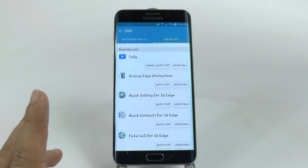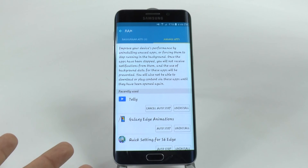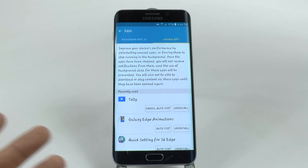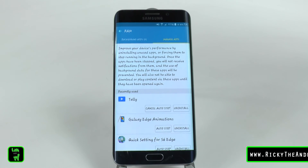This is a really great feature that allows you to stop apps that are running in the background that you don't need. It makes your phone run a lot faster and makes the useless apps not slow down your important ones.